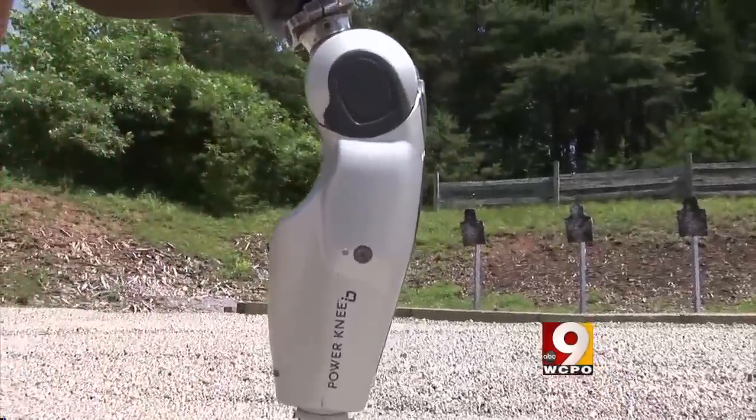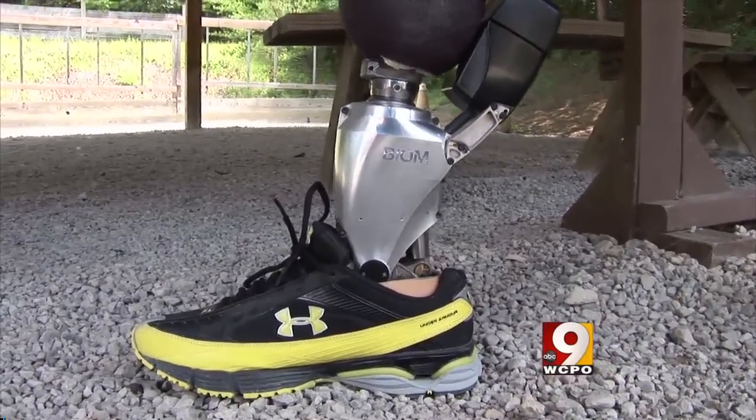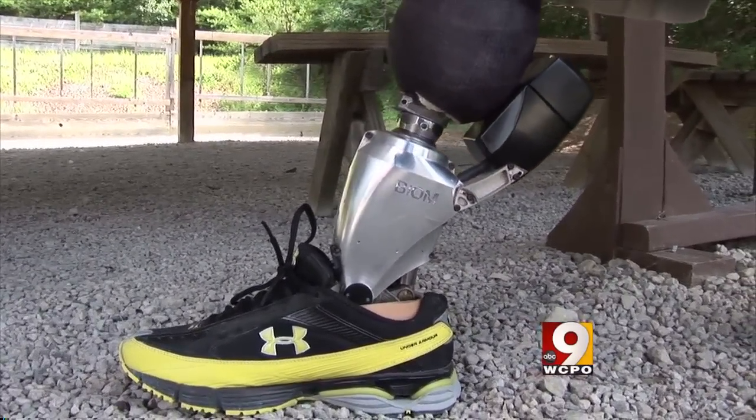Like the bionic knee, the Biome ankle is a game changer. It's the first product Santarita has seen in 25 years that actually mimics what the human body is doing, and in some ways is superior in strength to the power that's in the human ankle.